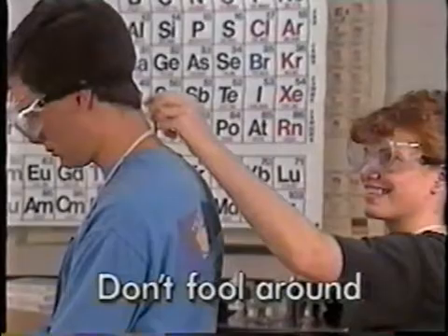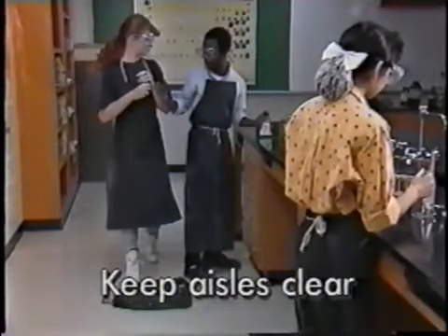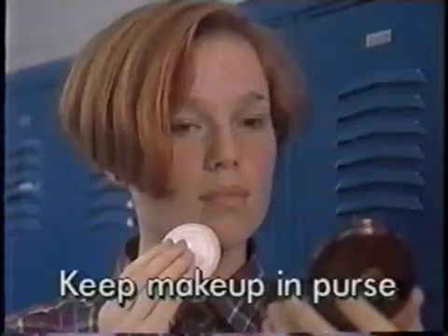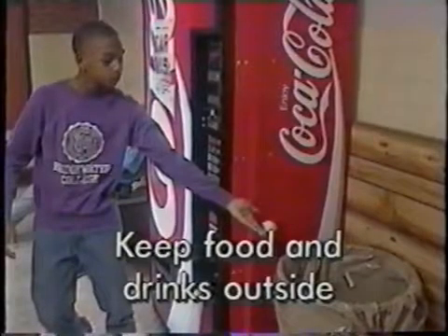To summarize: don't fool around in the lab, keep aisles clear of personal belongings, stand on a step stool when you have to reach, keep makeup in your purse, and keep food and drinks outside.